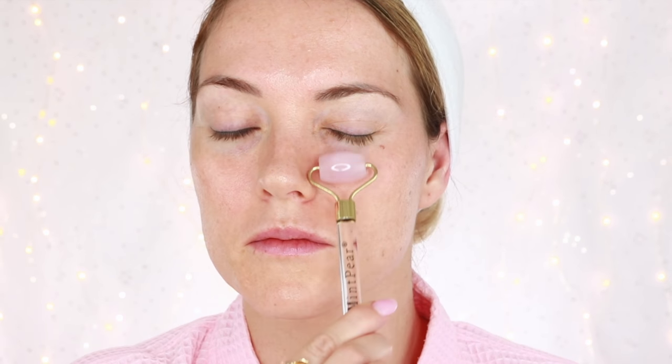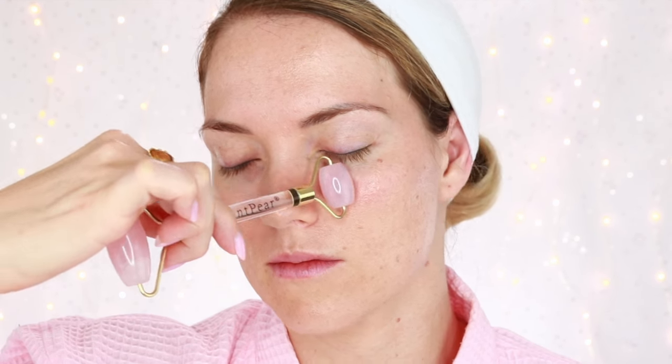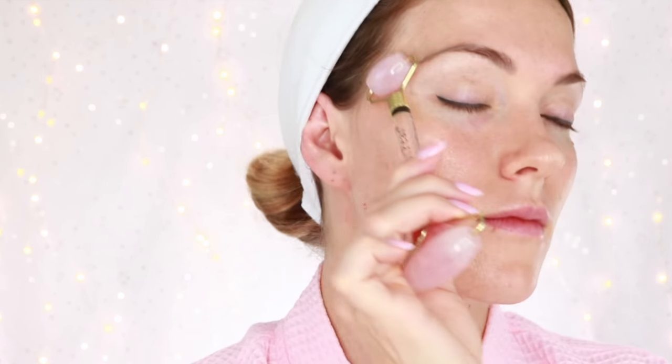Also underneath the eyes you can reduce puffiness and dark circles by helping that circulation. The benefits of using a Rose Quartz Roller include lymph drainage — as you are pressing outwards away from the center of your face, you are draining the lymph, which is going to release toxins that your body has been holding on to.